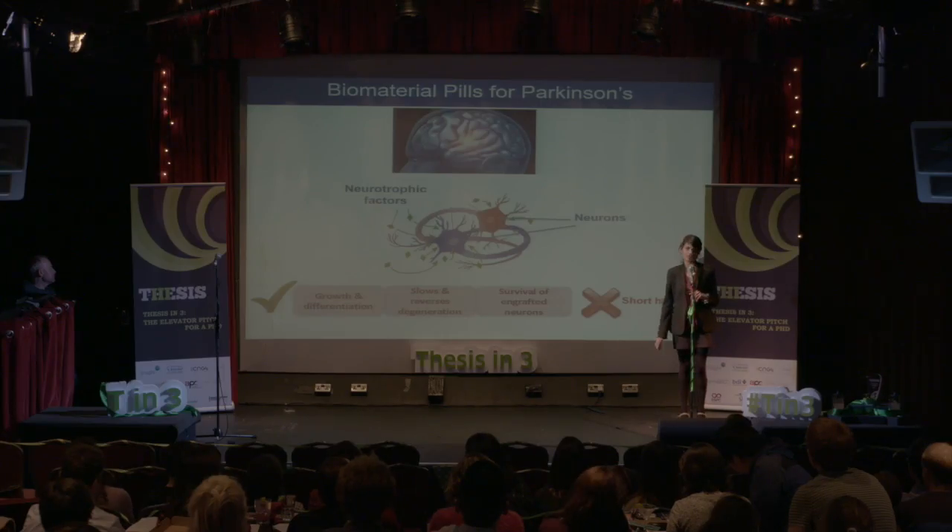Then we thought: why leave these poor guys alone? Let's just provide them a shuttle. And that's what the biomaterial pills are for — they take the neurotrophic factors in a very safe manner into the brain and deliver them in a controlled fashion.